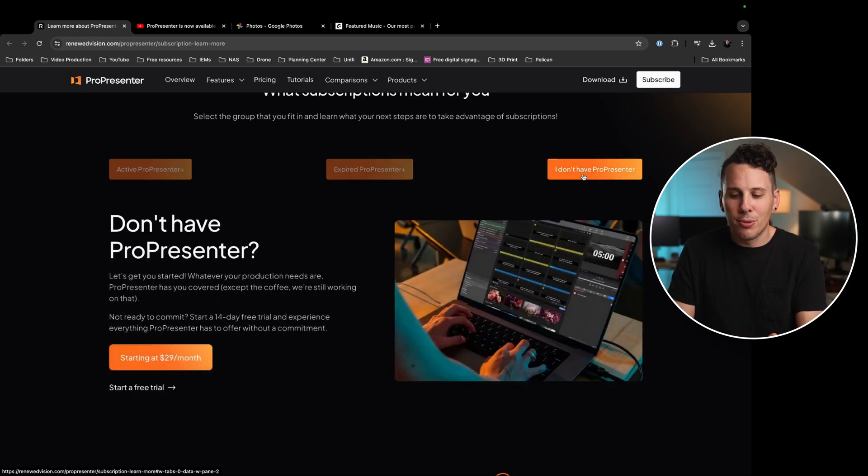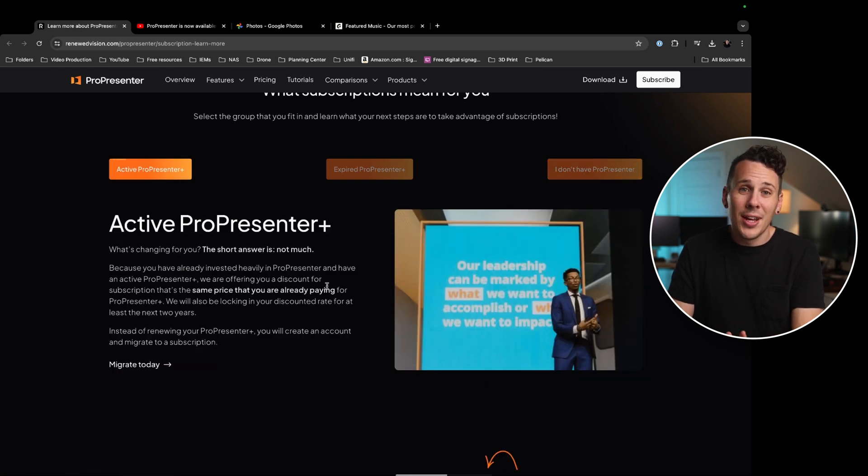For people who are totally new to ProPresenter, you're just going to have to sign up for a subscription. No more single payment and then yearly maintenance fee — that's just not an option anymore. They do offer a 14-day free trial, which is great. After that, you're going to have the watermark on everything, just like you do now.